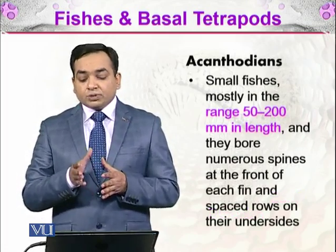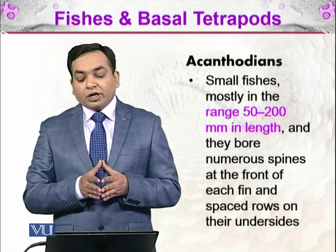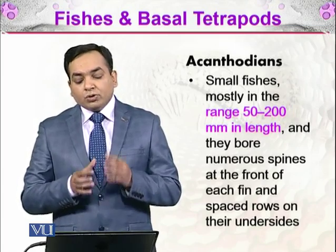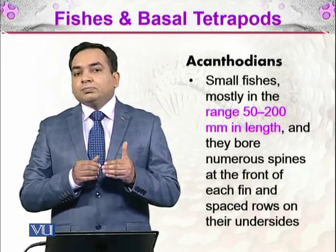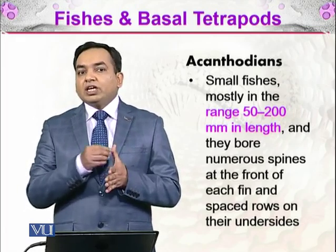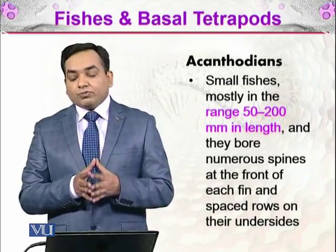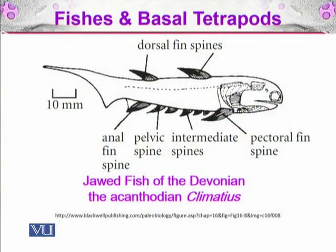Then there come the acanthodians — small fishes mostly ranging 50 to 200 millimeters in length. They bore numerous spines at the front of each fin and spaced rows on their underside. These spines helped them avoid becoming prey of other animals or fishes. Here you can see the jawed fish of the acanthodian, Climatius, showing dorsal fin spines, pectoral fin, intermediate spines, pelvic spine, and anal fin spine.